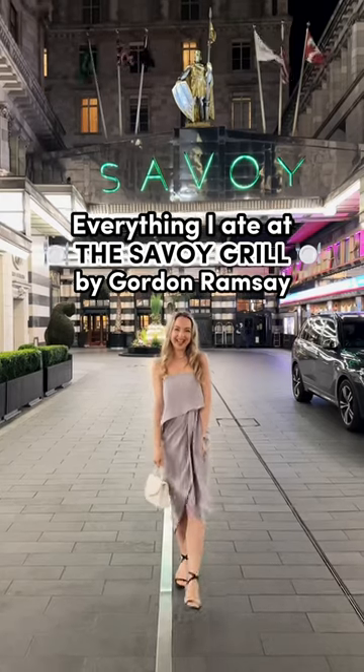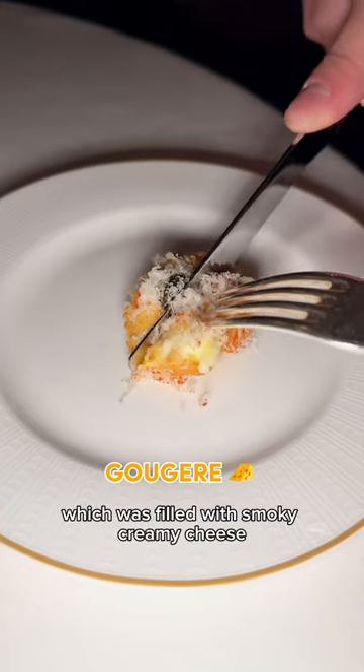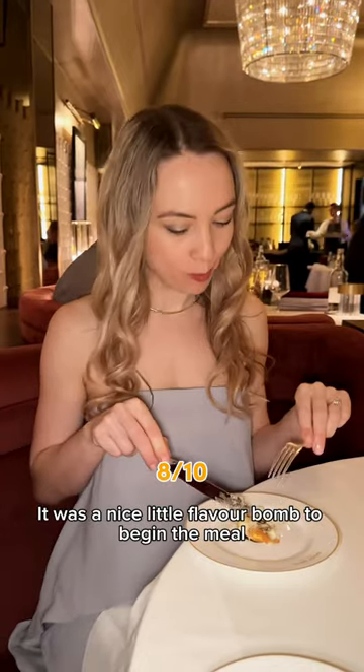Here's everything I ate at the Savoy Grill by Gordon Ramsay. The first course was this little gougère which was filled with smoky creamy cheese. It was a nice little flavor bomb to begin the meal.